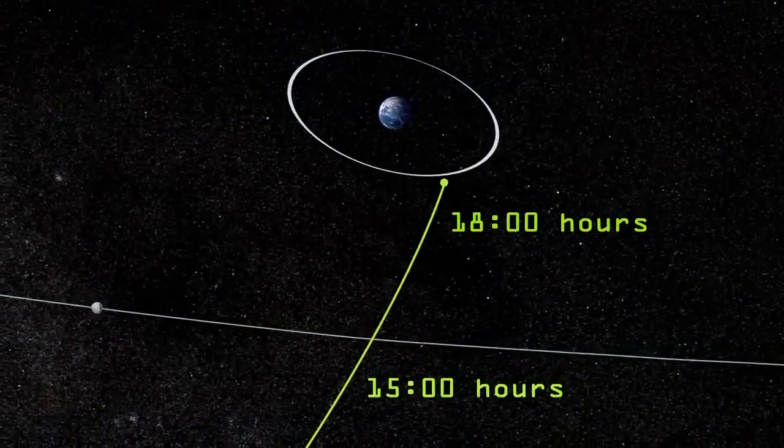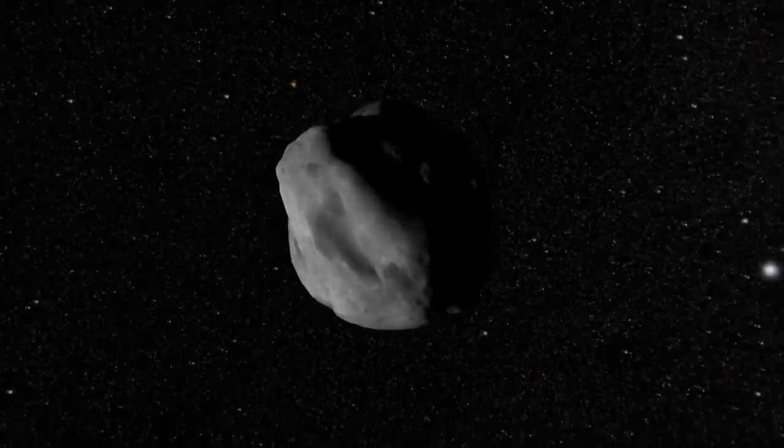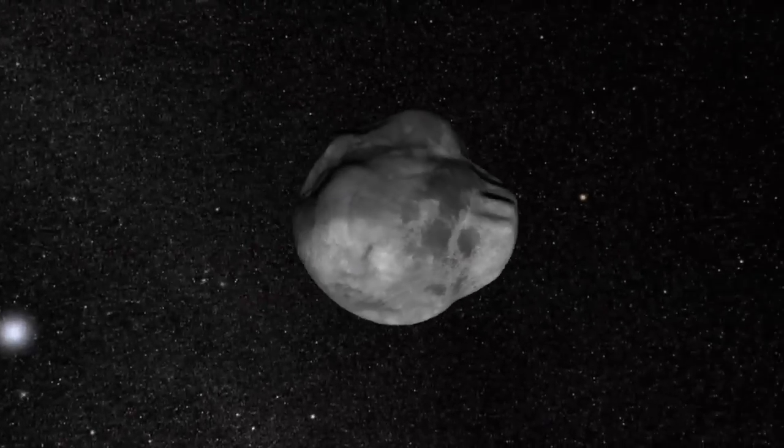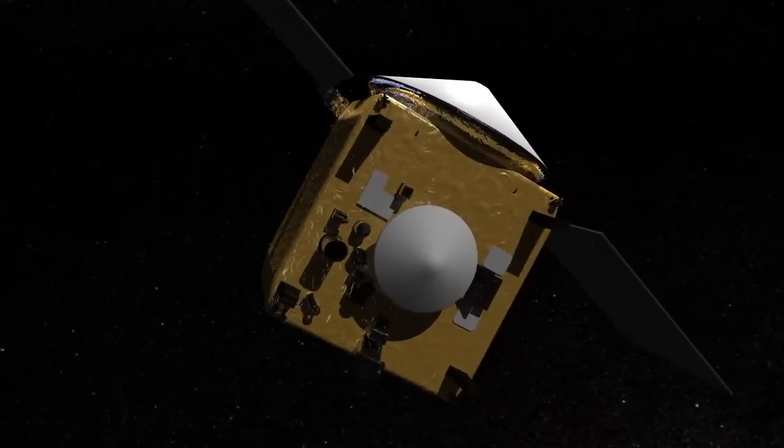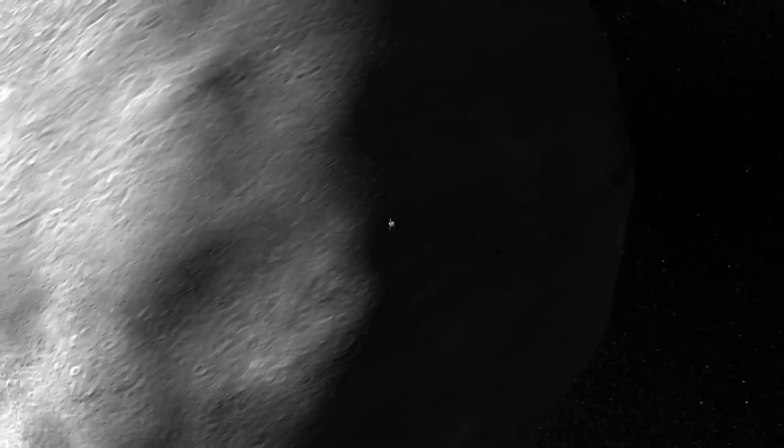So although 2012 DA14 will miss us when it flies by in February, NASA isn't missing an opportunity to study near-Earth objects, and OSIRIS-REx will provide the best results yet when it visits 1999 RQ-36.